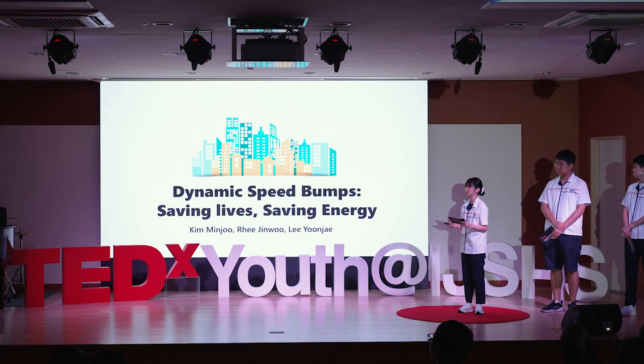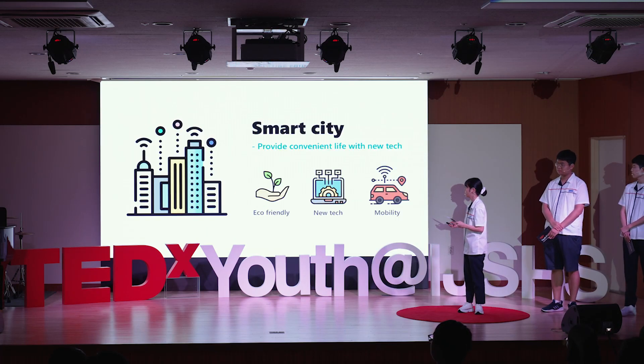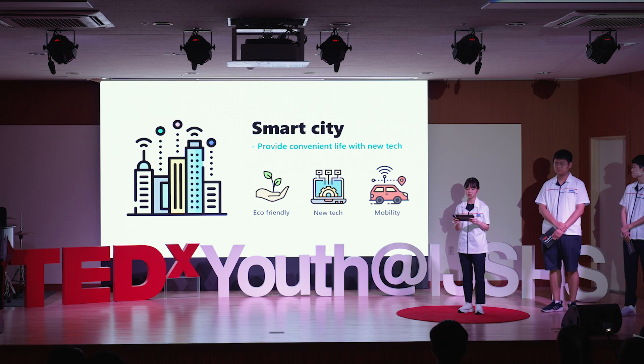Hello, we are Team Innovation Architects. A smart city is a city that offers convenient life by using new technology to connect people and systems. Smart cities also demand new technologies that produce energy in an eco-friendly way.